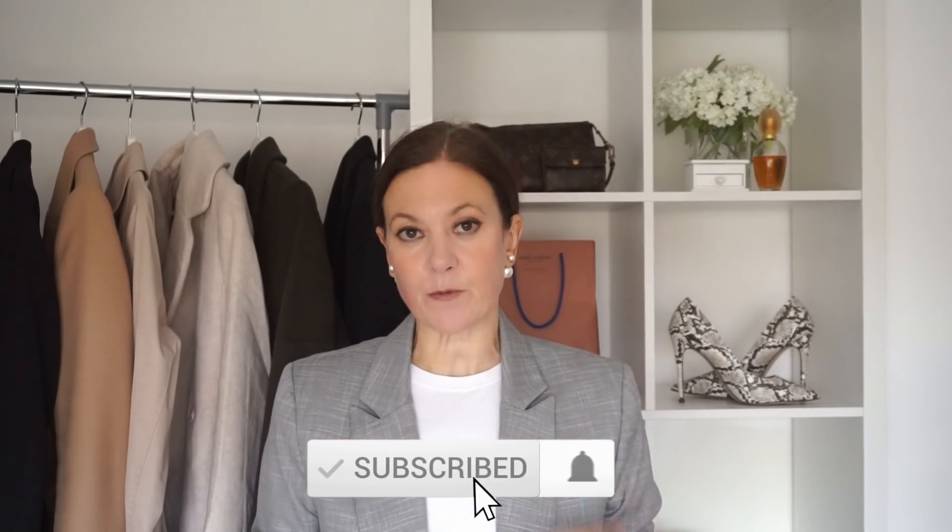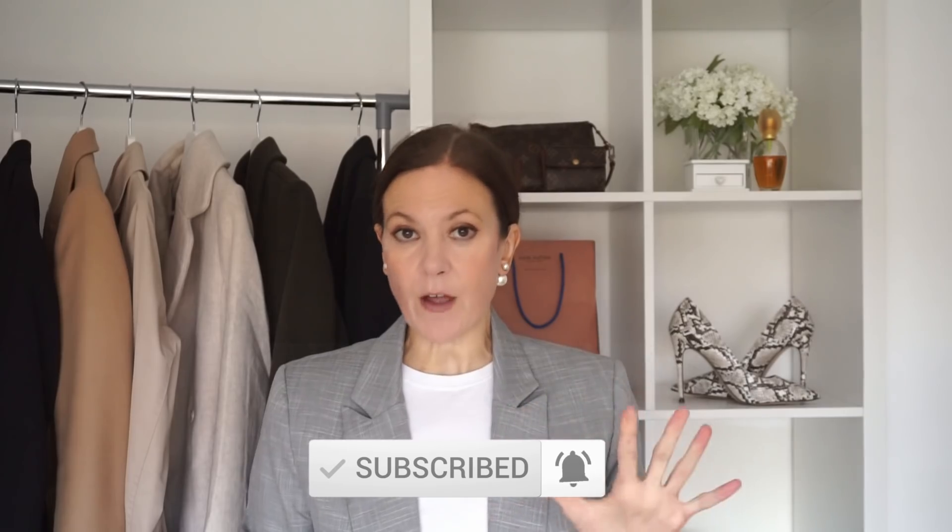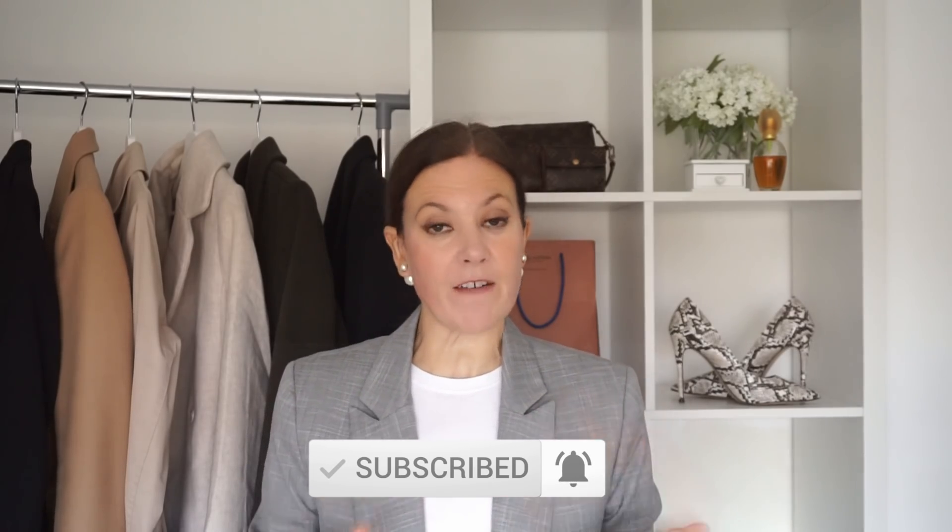Hi everyone, welcome to my channel. My name is Gemma for anyone who's new here. If you're looking to make your autumn and fall wardrobe a little bit more stylish and a little bit more on trend without having to spend an absolute fortune doing it, then there are five items you need this season that can very easily be added to an existing wardrobe. These items will instantly refresh the outfits that you already own. A chain necklace...